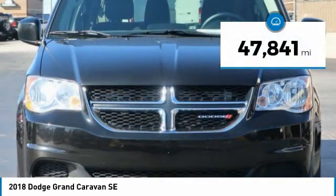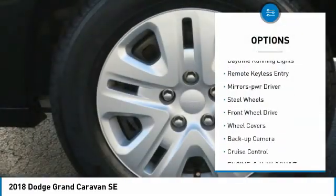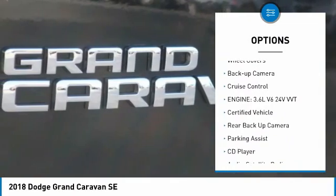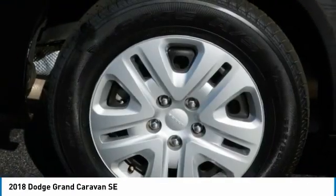This vehicle has less than 50,000 miles. Here are some of this vehicle's great options: heated side mirrors, traction control, daytime running lights, remote keyless entry, mirror memory, steel wheels, FWD, wheel covers, backup camera, and cruise control.